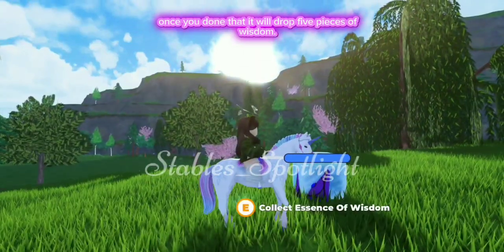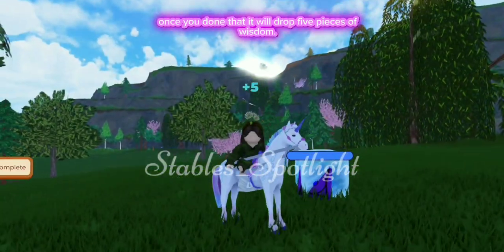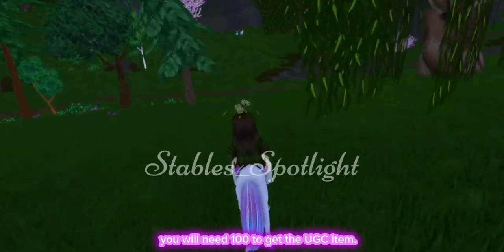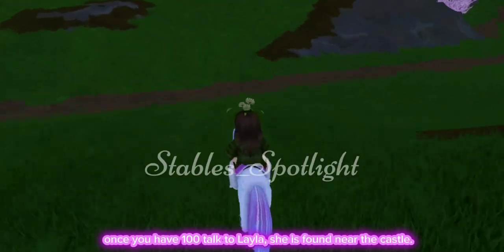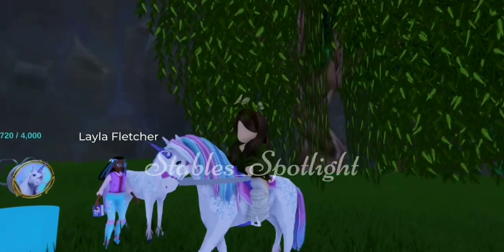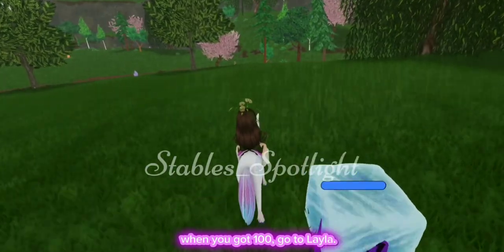Once you've done that, it will drop five pieces of wisdom. You will need 100 to get the UGC item. Once you have 100, talk to Layla — she is found near the castle.